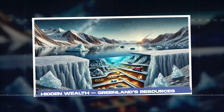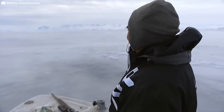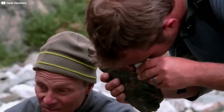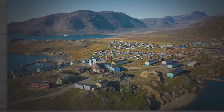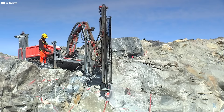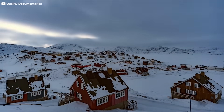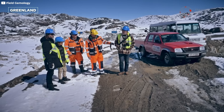Hidden wealth — Greenland's resources. As Greenland's ice retreats, it's revealing more than just landscapes: it's uncovering resources that could reshape economies. Beneath the ancient rock and thawing ground lie vast deposits of minerals, many essential for modern technology. One of the most sought-after finds is rare earth elements, used in everything from smartphones to electric cars. In southern Greenland, a site known as Kvanefjeld contains one of the world's largest reserves of these metals. Alongside it, deposits of uranium, zinc, iron, and even gold have drawn international interest. Companies from China, Australia, and Europe have explored mining projects here, eager to tap into this geological jackpot. But Greenland's environment is fragile, and much of this mineral wealth lies in permafrost or under melting ice, making extraction risky and controversial.